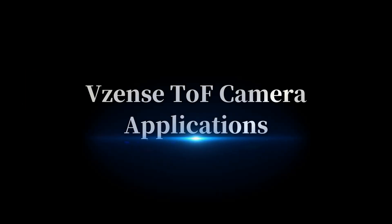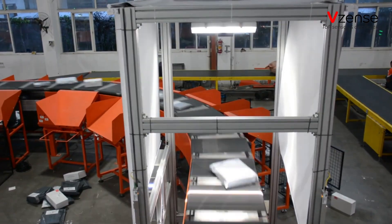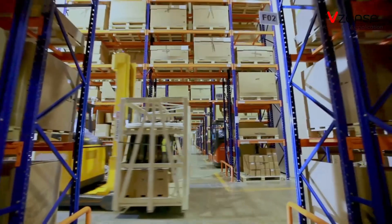TOF cameras can be used in the following fields: assisting in industrial automation, visualizing smart logistics, and empowering AGV and AMR.